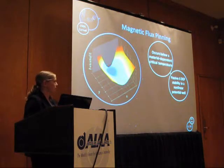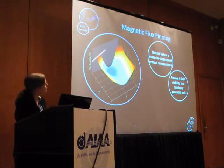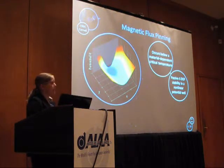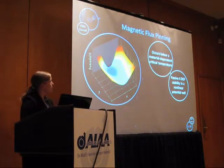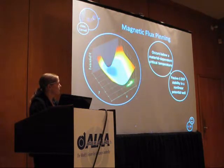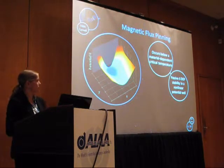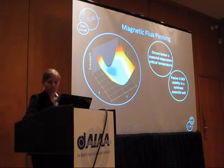Flux pinning also provides passive 6-degree-of-freedom stability in a non-linear potential well. In this figure, the gray area is a superconductor — when you flux-pin a magnet to it, you get a potential well in front of the superconductor whose equilibrium position you fix during the flux-pinning process. It is very non-linear: as the magnet gets closer to the superconductor, the repulsive forces grow increasingly strong, pushing it back to equilibrium. There is a much shallower potential well on the other side, so you can actually detach the modules when desired.